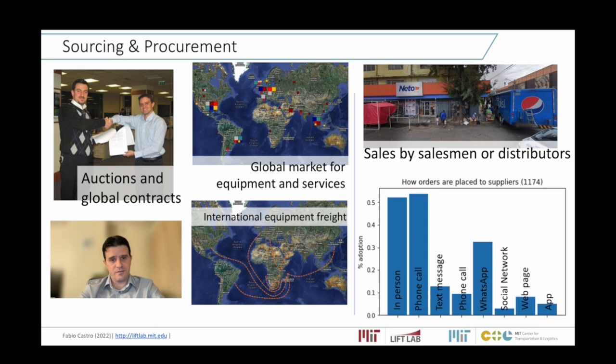We use this demand forecast to plan sourcing and procurement. In oil companies, we're talking about large multi-million, multi-billion dollar contracts. We select suppliers through auctions and other processes, then sign contracts in a global market with suppliers all over the world. We mobilize equipment from the entire globe. This map shows the mobilization of equipment to one of our projects, where we sourced from everywhere in the world.